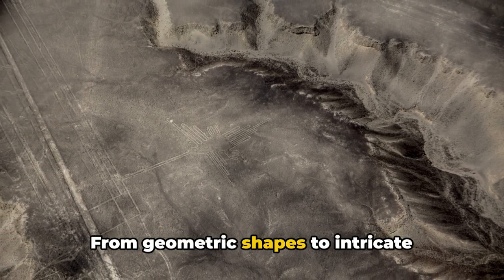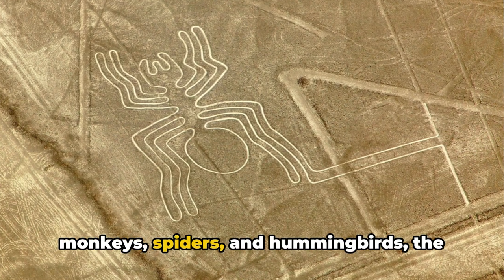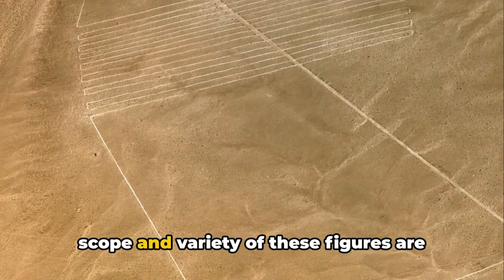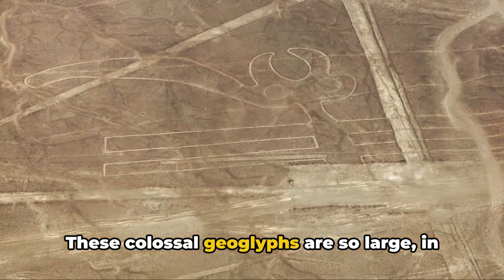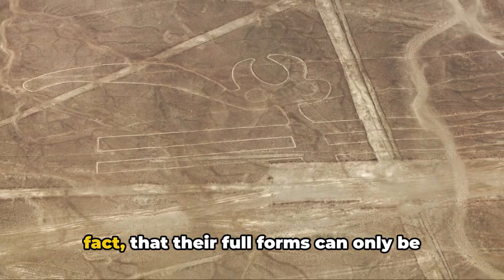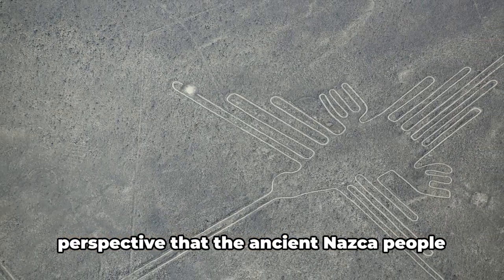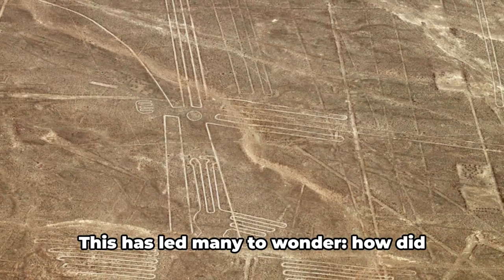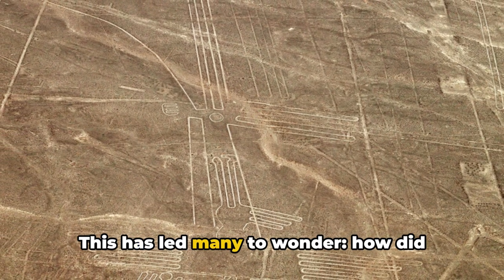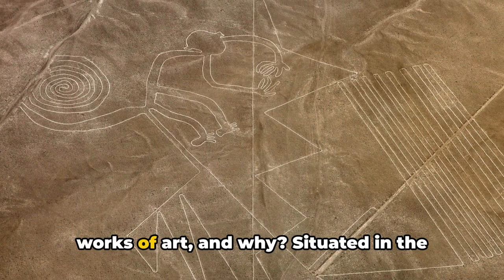From geometric shapes to intricate representations of animals such as monkeys, spiders, and hummingbirds, the scope and variety of these figures are truly astounding. These colossal geoglyphs are so large that their full forms can only be comprehended from a bird's eye view — a perspective that the ancient Nazca people would have never been able to experience. This has led many to wonder: how did these ancient people create these immense works of art, and why?